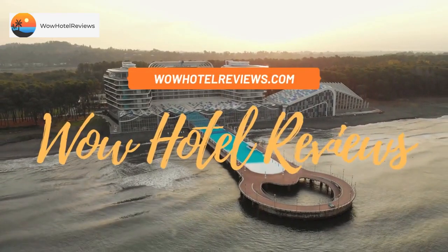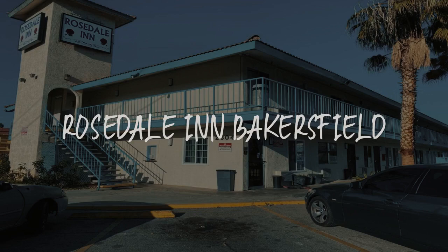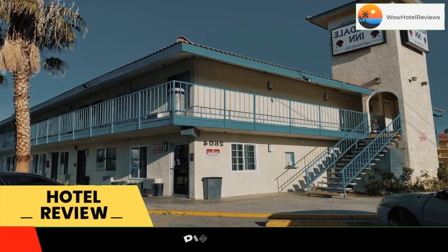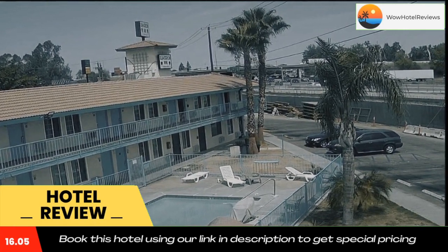Hello guys, welcome to Wow Hotel Reviews. Today I am reviewing Rosedale Inn in Bakersfield — it's a two-star hotel. Please use our Booking.com link in the description to book the hotel and get special pricing. It's just one block from Buck Owens Crystal Palace.